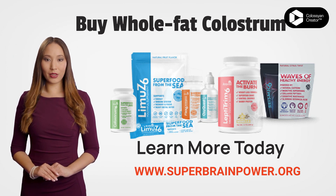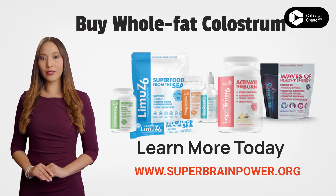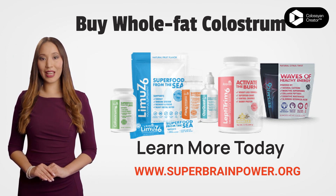Colostrum 6 products are not defatted, filtrated products, or two- or three-day-old transitional milk. Colostrum 6 gives you the best overall benefits. Without the real thing, you have no science behind your product. We have the science few other companies can generate.